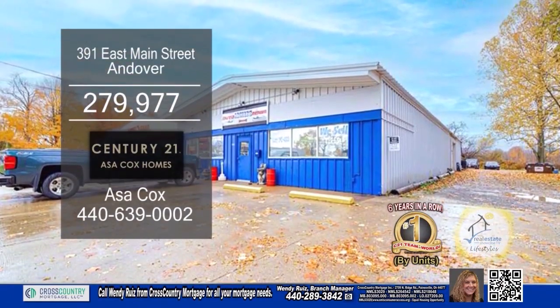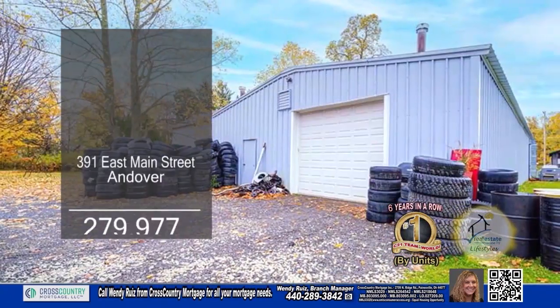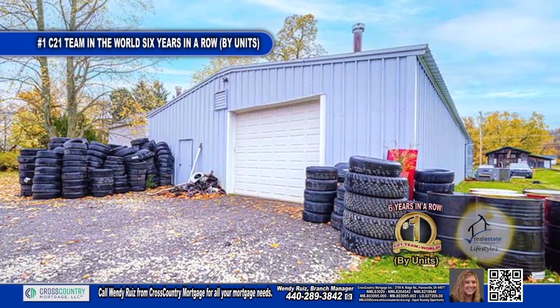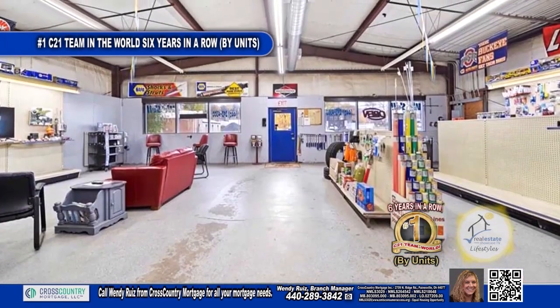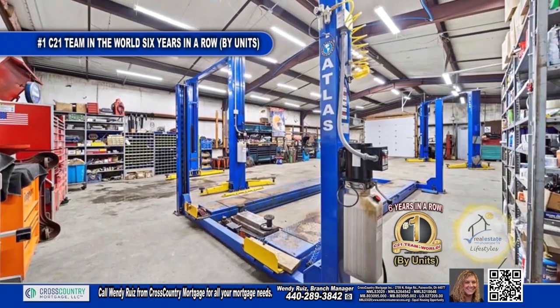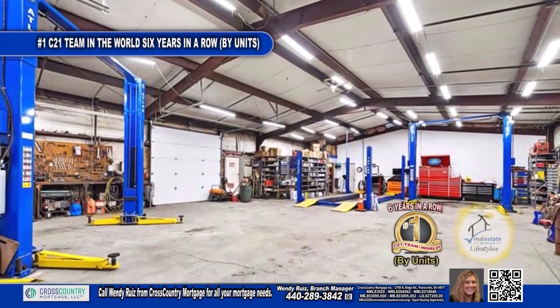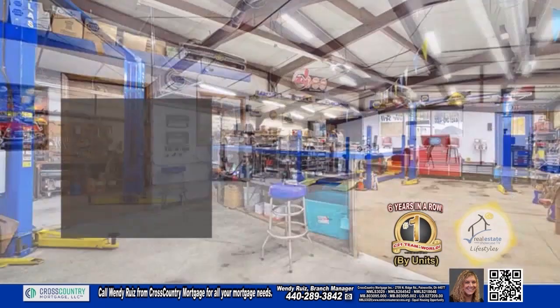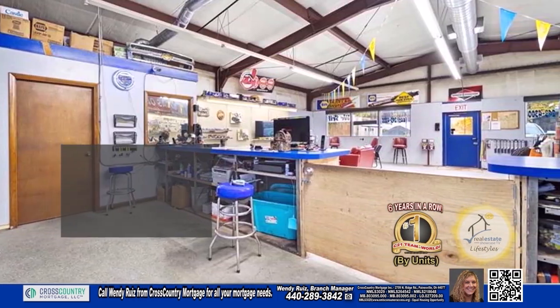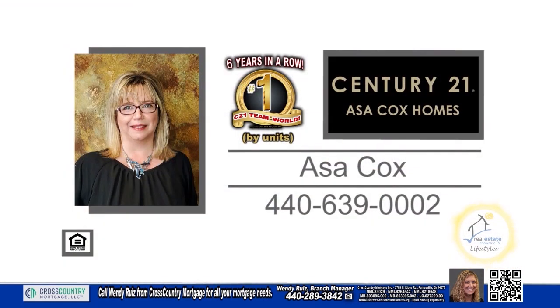Up4Cell is a turnkey thriving business in Andover. This full-service garage is located off of Main Street that goes directly to the Pymatuning Lake. Included in the sale is equipment which includes multi-lifts, newer diagnostic equipment, alignment machine, and more. The front sales area has a newer heating system and central air. For a private showing, contact the number one Century 21 team in the world by units, Asa Cox Homes.